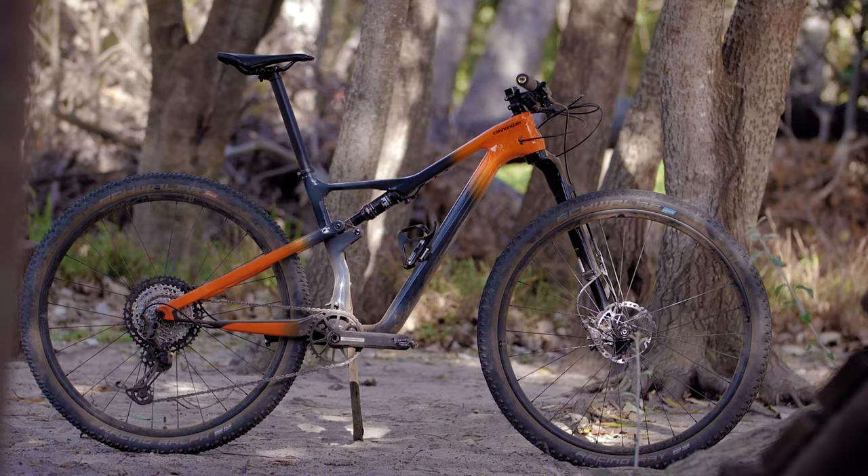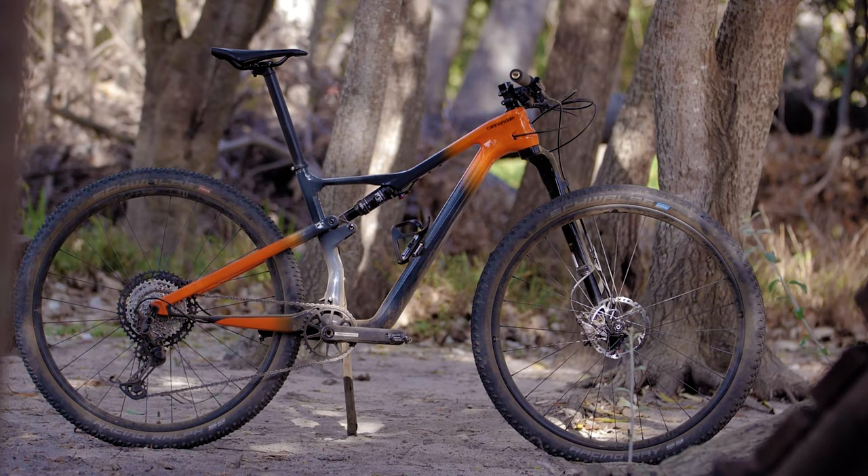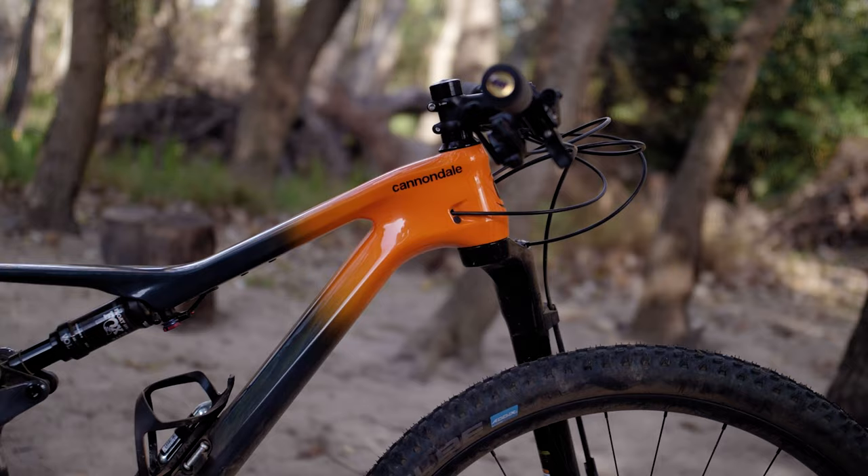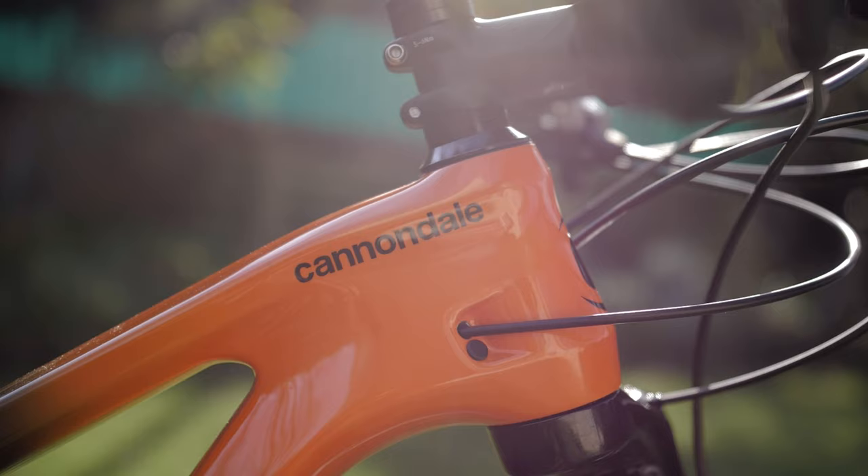Hi guys, Nick LeMond here. I'm here to introduce the brand new Scalpel Carbon 2 from Cannondale, and it's an all-new bike, brand new geometry, brand new setup and quite a lot of effort, time — and it's pretty exciting to bring this thing to you.